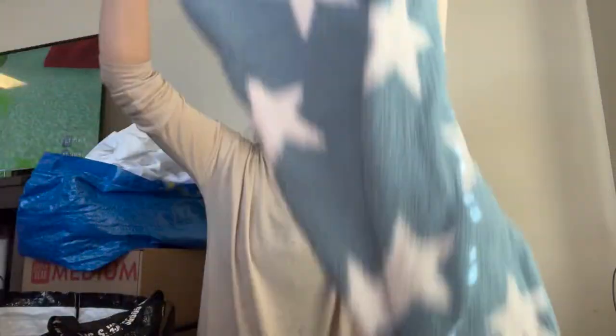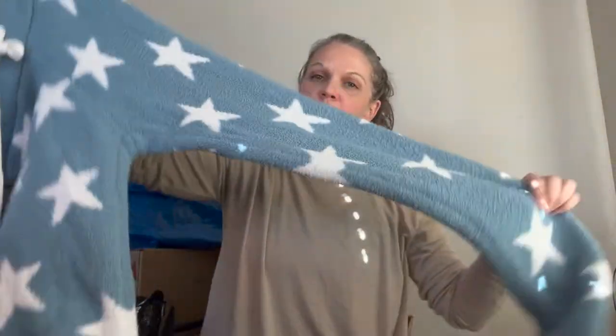Okay, then we have some super soft pajama pants, size large, by Honeydew. They're this dusty blue with white stars — kind of joggers.